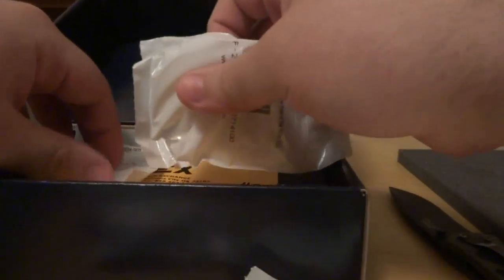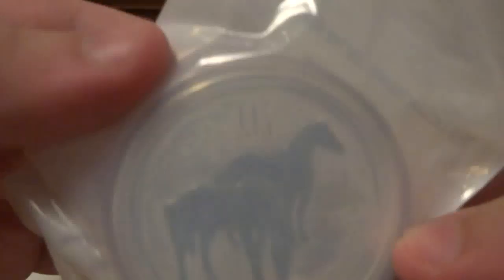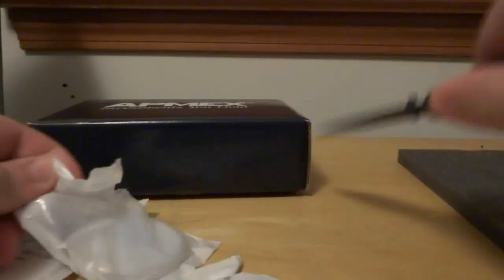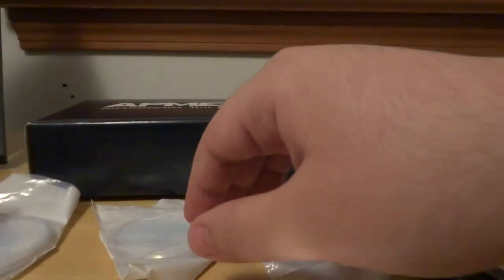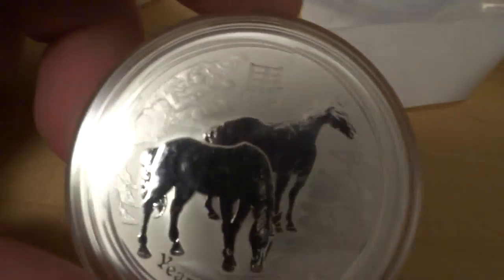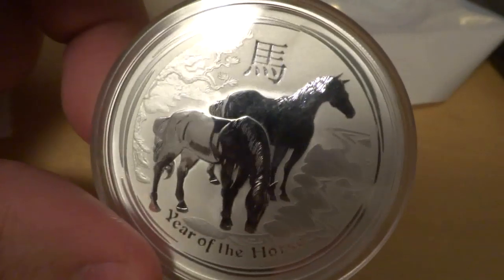I decided to pick up ten ounces in two-ounce Luna horses. Taking one of them out. I went with two ounces because I want to basically observe their performance versus the ten-ounce which I have, and the one-ounce. As far as the horses go, I've got the one-ounce, the one-ounce from 2019, the ten-ounce, and now ten ounces worth of two-ounce coins.